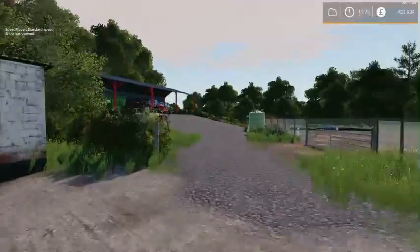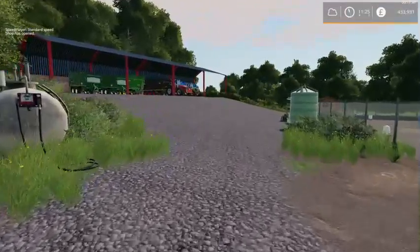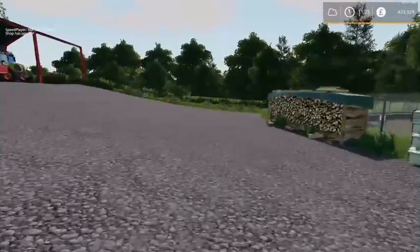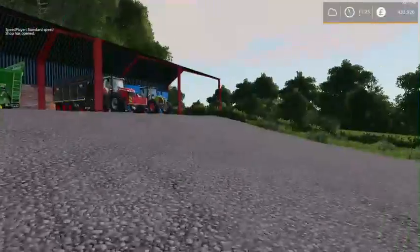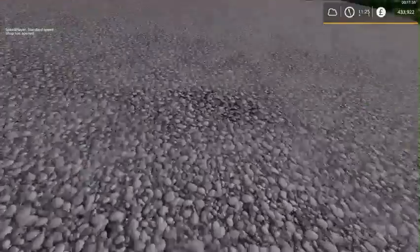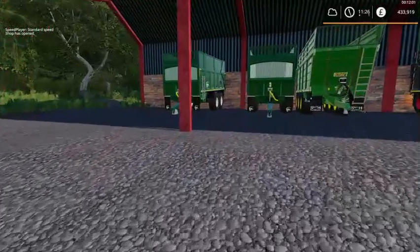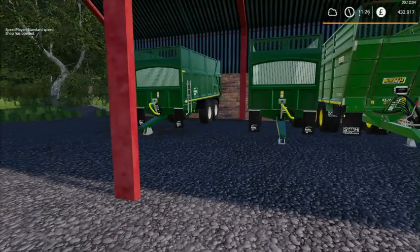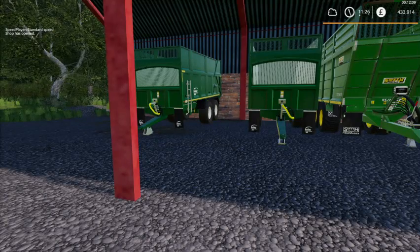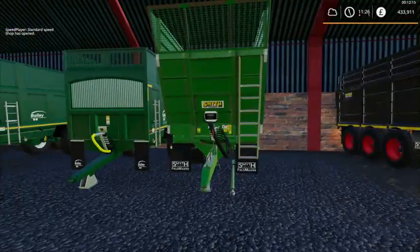This is our trailer yard. At the moment some of the trailers are out. We had this shed around here and it was basically covered with grass, so what we did was put some concrete down. We've got three Bailey trailers but one of them's out, and two Smith trailers.